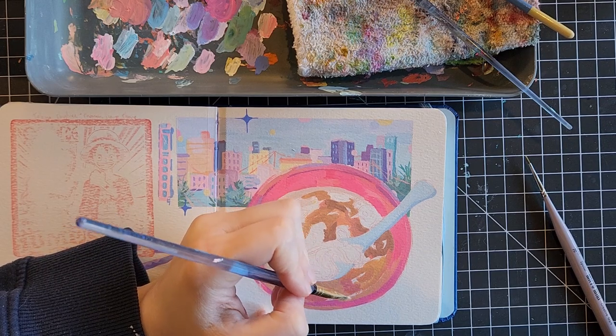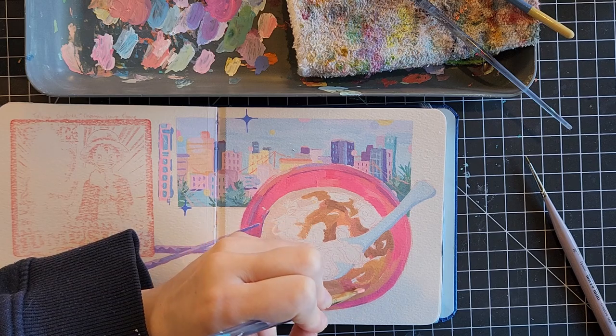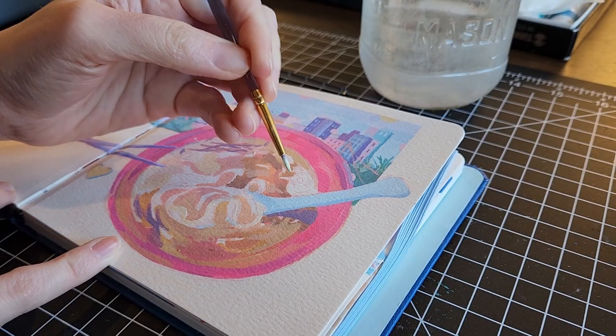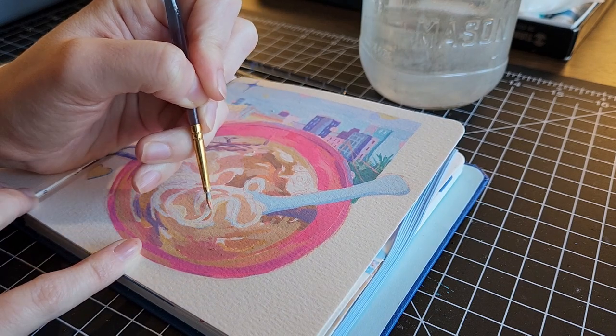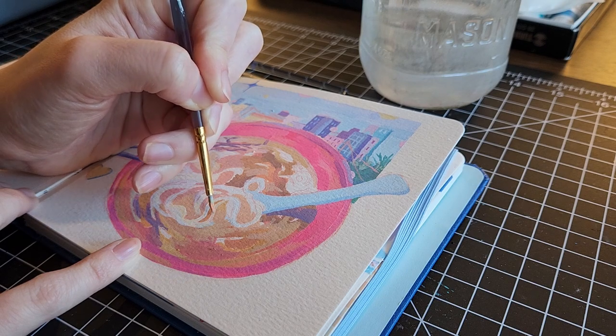I could just use other people's pictures, but specifically for my travel sketchbooks I like everything to be based off the pictures I took or the pictures the people I've been with have taken.